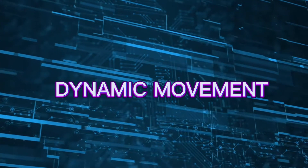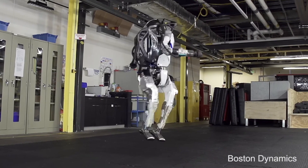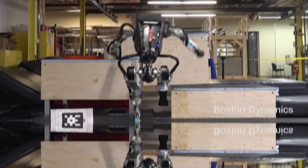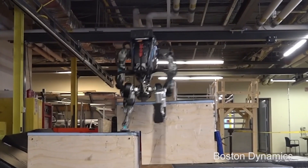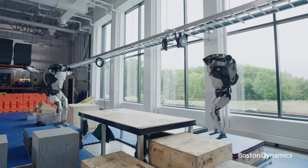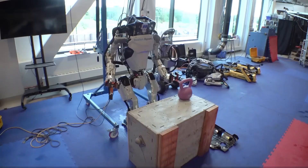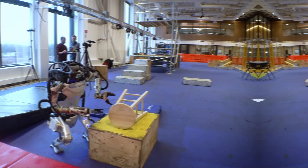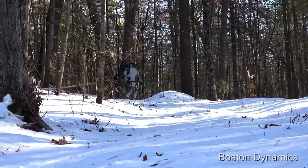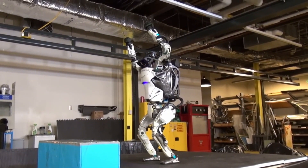The real surprise comes when Atlas starts performing movements that go far beyond basic mobility. Imagine a robot not just standing and walking, but crouching, crawling, rolling, and jumping — all while maintaining perfect control. It starts by crouching down, lowering its center of gravity, and shifting into a crawling position. Think about the real-world applications: robots that can navigate low-clearance areas, perform search and rescue missions, or move in ways that human workers can't. It's a level of flexibility that few robots have ever achieved.